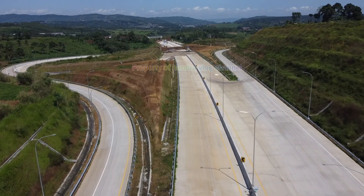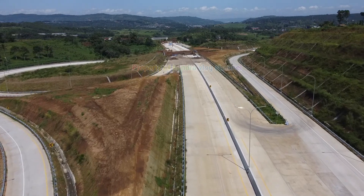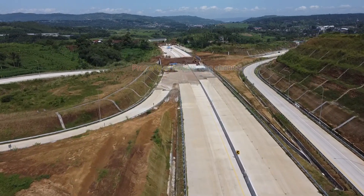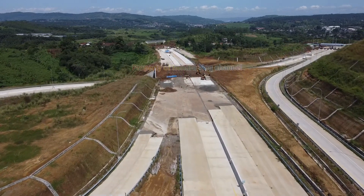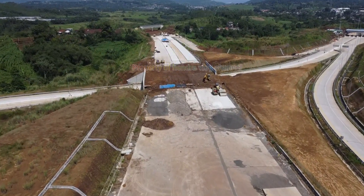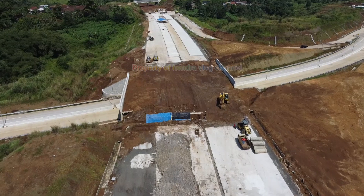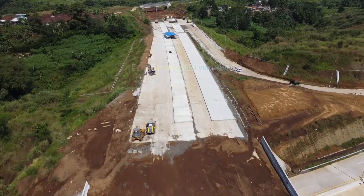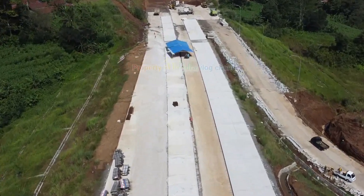Drone sekarang melaju ke arah simpang susun Parung Kuda dan ujung Tobocini tahap 2. Kita akan melihat secara detail area di depan kita, hari ini ada aktivitas yang sedang dikerjakan. Tepat di bawah kita adalah area main road jalan Tobocini tahap 2 menuju ujung. Kita lihat masih belum ada pengecoran finishing, namun area pengecoran tahap dasarnya sudah ada, tinggal finishingnya. Area simpang susun masih berupa tanah, masih dalam proses pekerjaan.